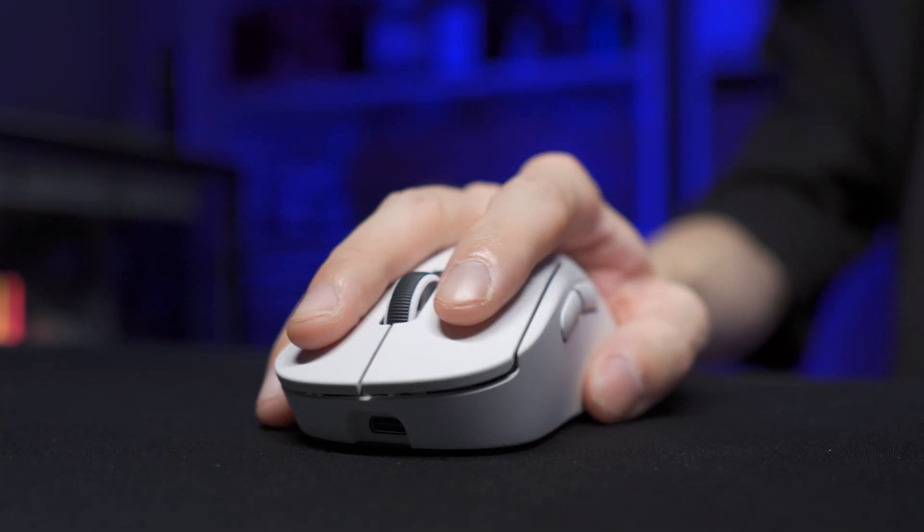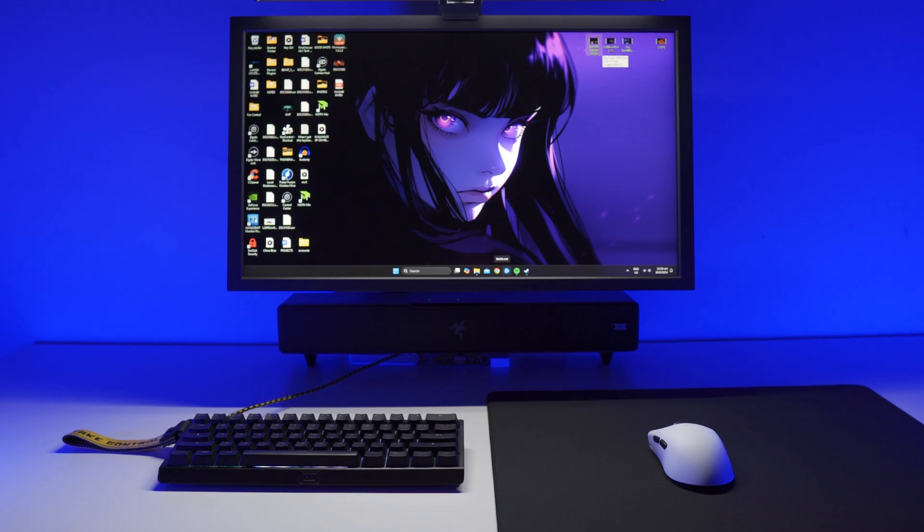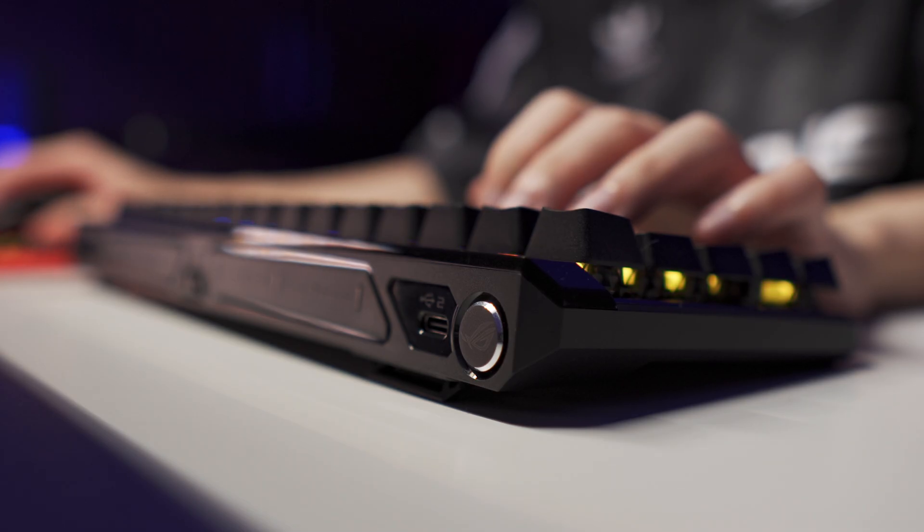Next is YouTube, where video reviews provide visual and hands-on perspectives. I like YouTube because I can share my experience through expression, verbally and with body language, and most importantly give viewers a better view of the product through videography. In my videos I always want viewers to have multiple perspectives of the product on the desk, sometimes alongside gaming peripherals from all sorts of brands, to help visualize products in different combinations.